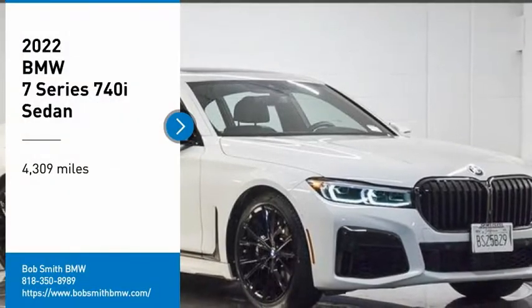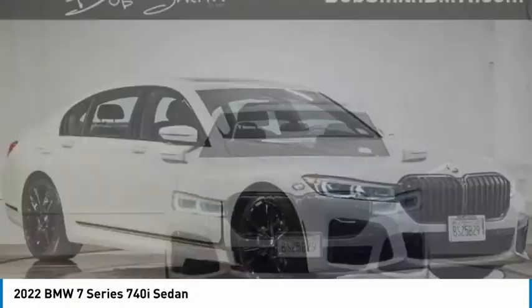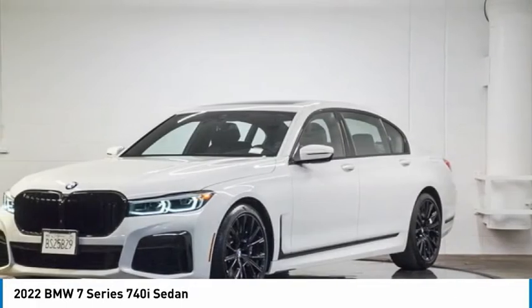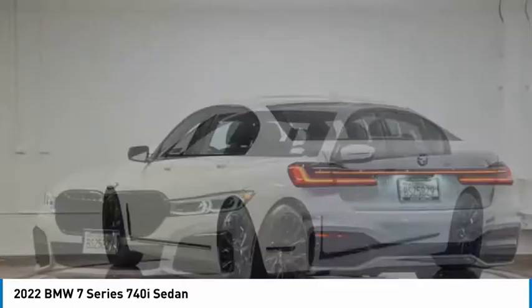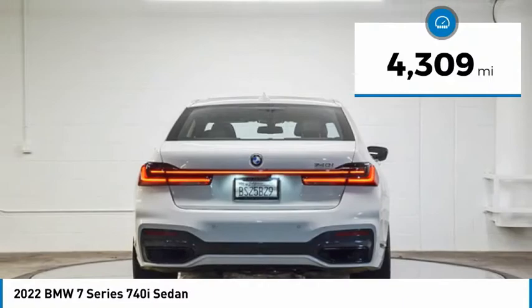Take a ride in the 2022 7 Series. The BMW 7 Series is the BMW 4Runner. This full-size sedan has always represented the top of luxury and technology. This vehicle has less than 5,000 miles.